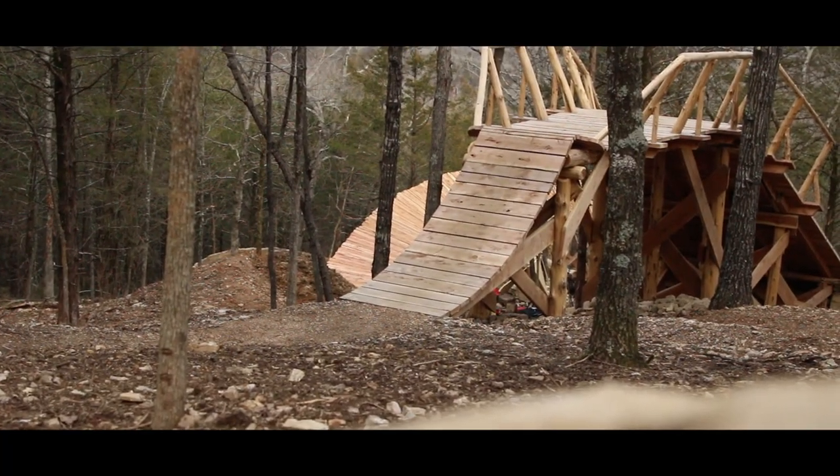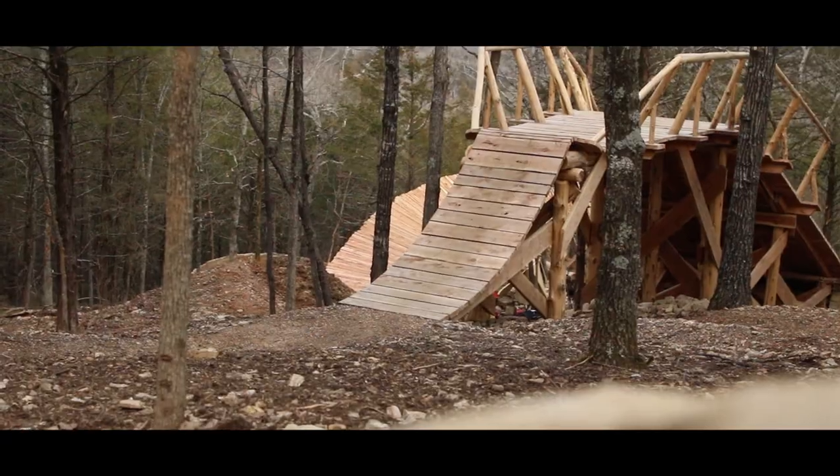Thanks for watching, guys. I hope you are as stoked as we are to experience Howler. It's a really cool experience for us to try and build this park, to bring something new to Missouri and the Midwest. We really just can't thank you enough for your support, and we are super excited to see you guys May 20th. Stay tuned for more episodes — we'll see you next time.